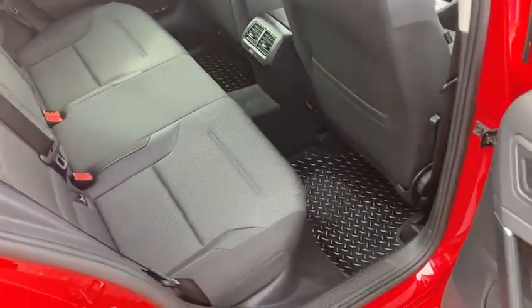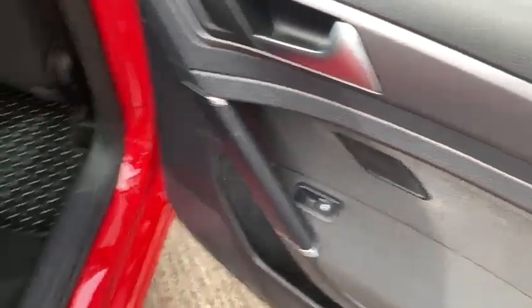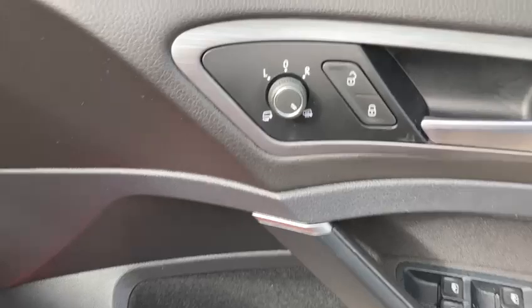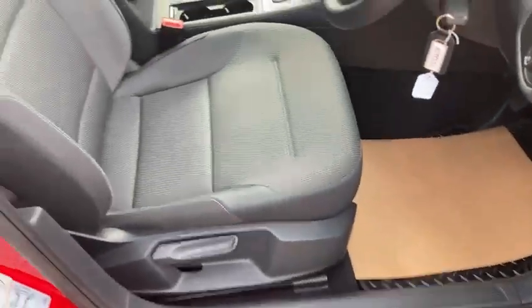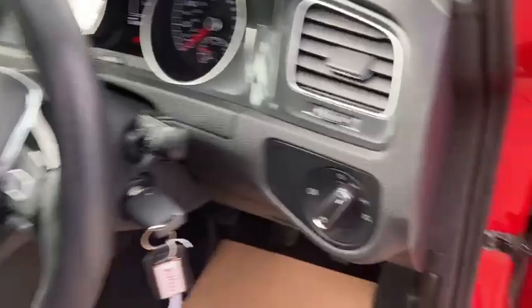Again, immaculate inside — all the interior's been really well looked after. It's got the rear electric windows. Being the SE NAV, it's a lovely spec: you've got your heated folding electric mirrors, front and rear electric windows, and auto lights.